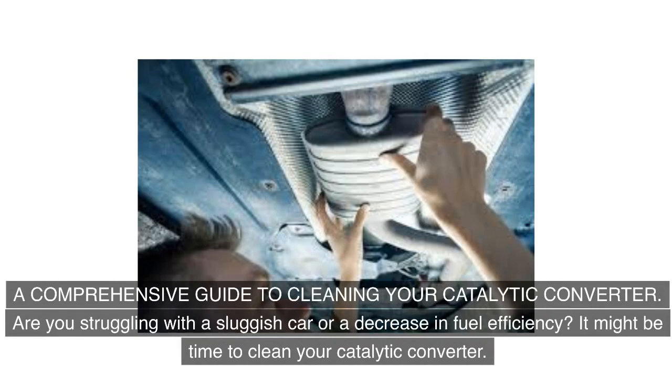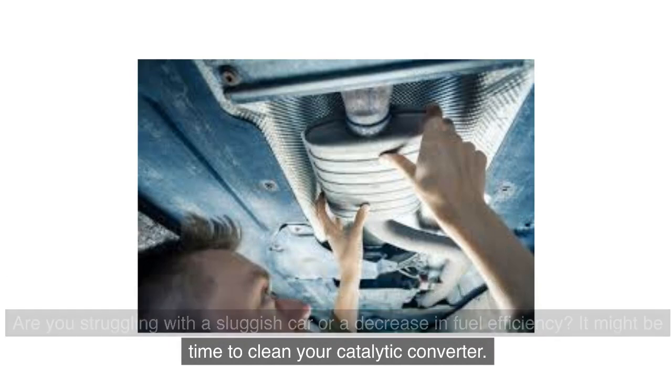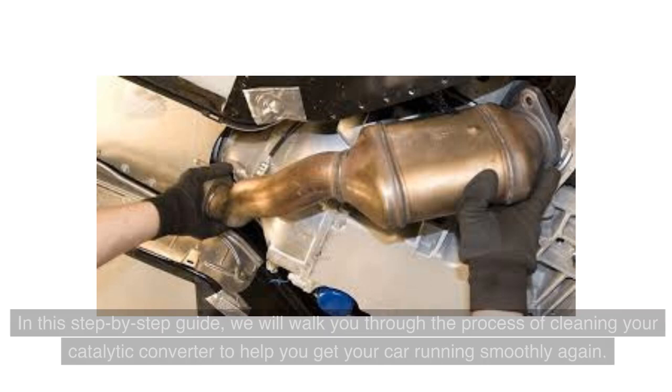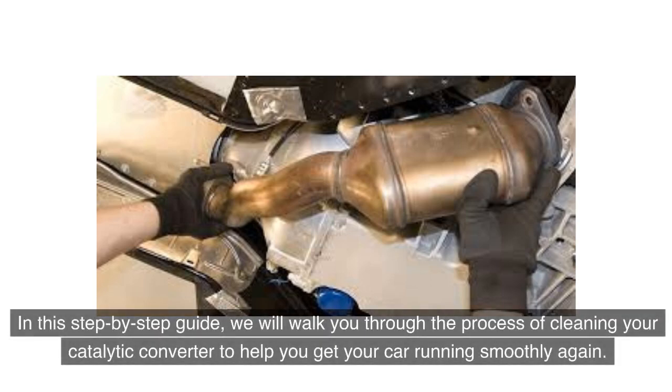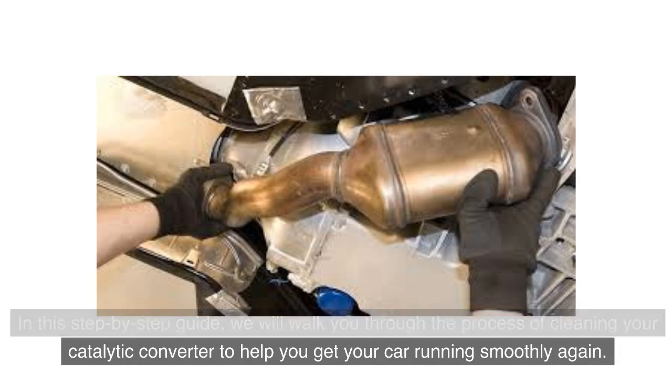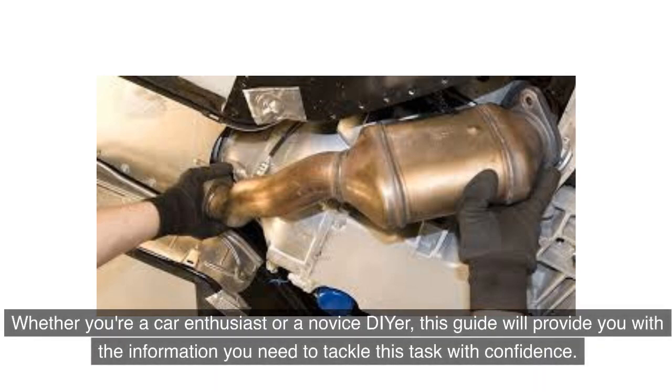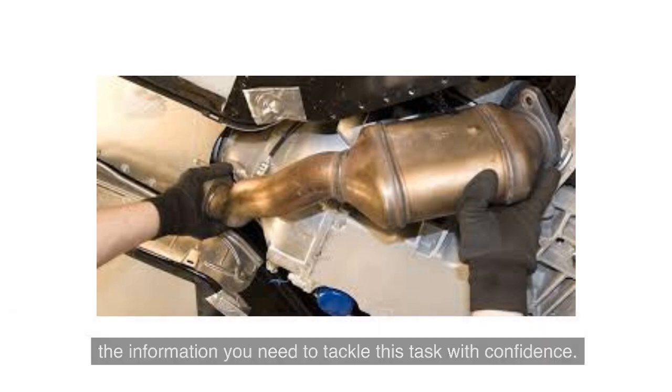Are you struggling with a sluggish car or a decrease in fuel efficiency? It might be time to clean your catalytic converter. A clean catalytic converter can improve your vehicle's performance and fuel economy. In this step-by-step guide, we will walk you through the process of cleaning your catalytic converter to help you get your car running smoothly again, whether you're a car enthusiast or a novice DIYer.